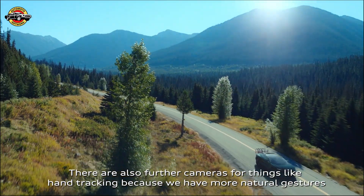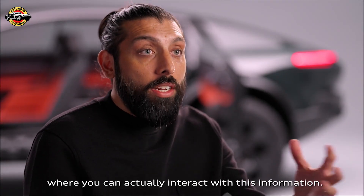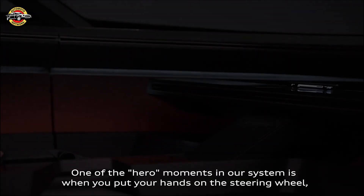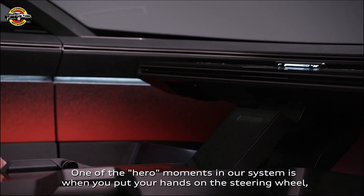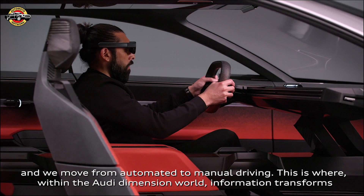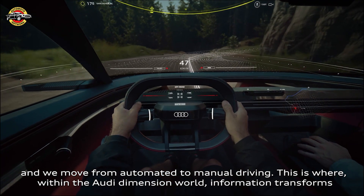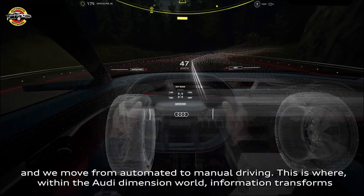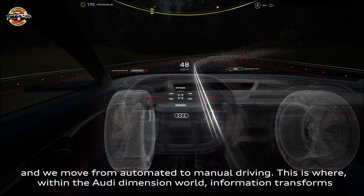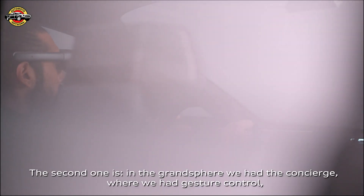There are further cameras for things like hand tracking, because we have more natural gestures where you can actually interact with this information. One of the hero moments in our system is when you put your hands on the steering wheel as we move from automated to manual driving — this is where within the Audi Dimensions role, information transforms from spatial to driver-focused.